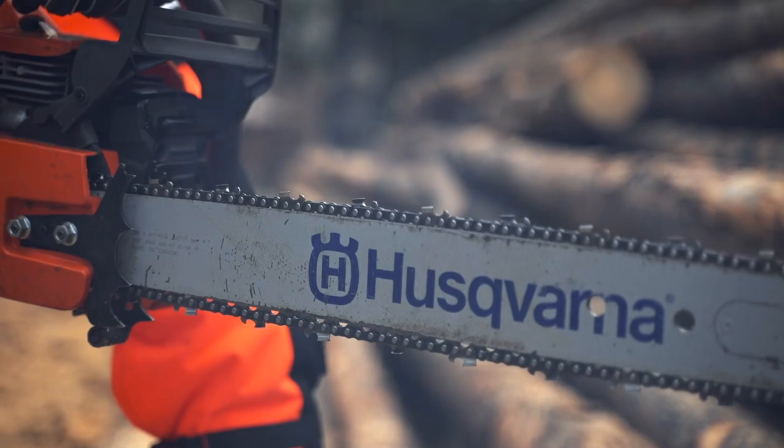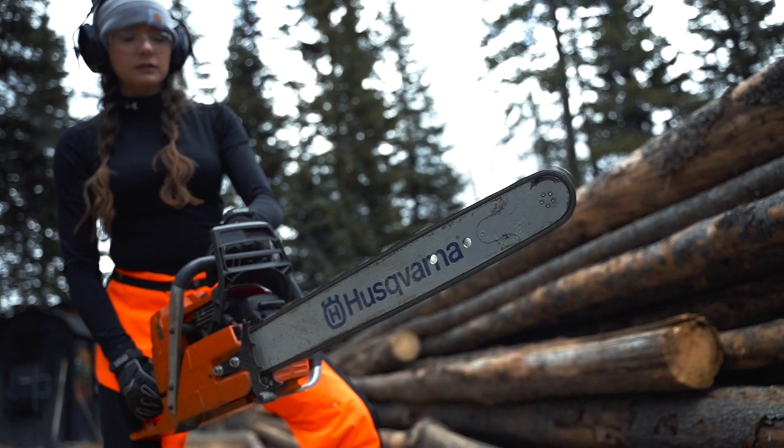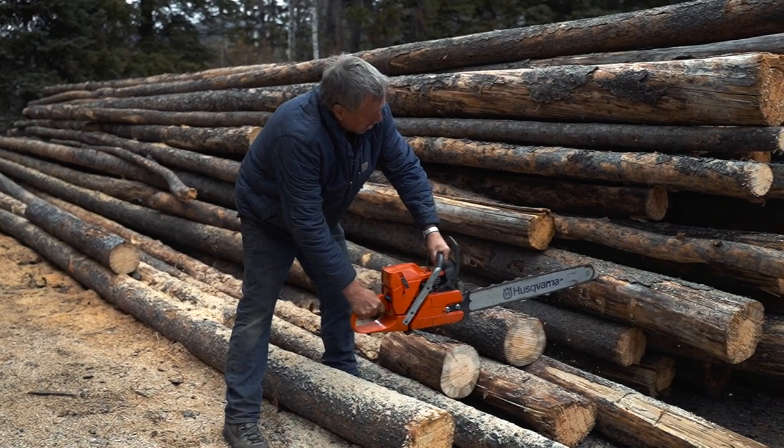For anyone working with a chainsaw, one of the main risks is to suffer from a serious cut while operating the saw, either from the saw slipping or from kicking back and hitting you — usually in the leg.